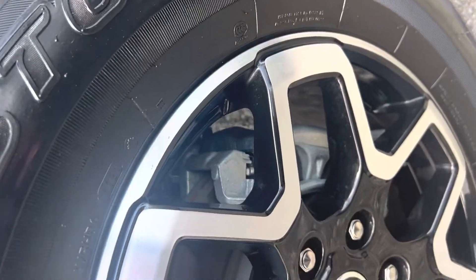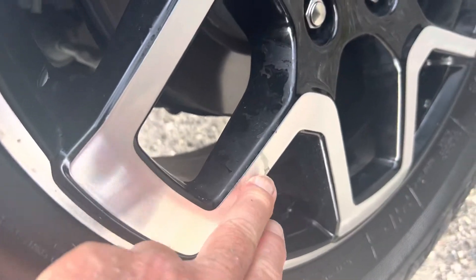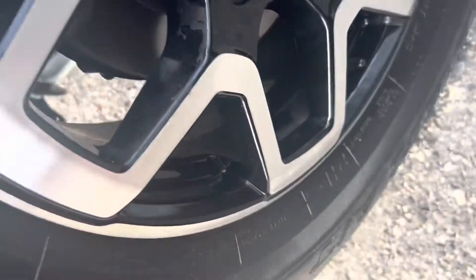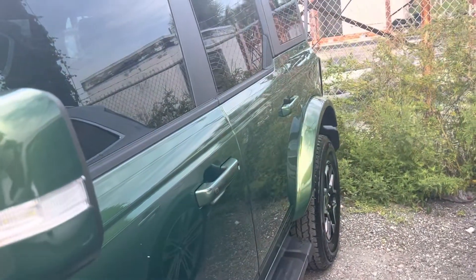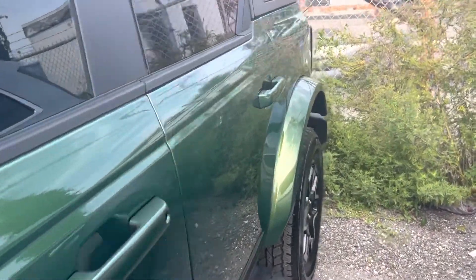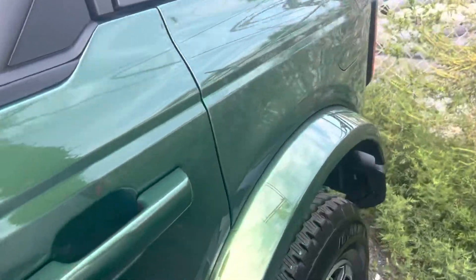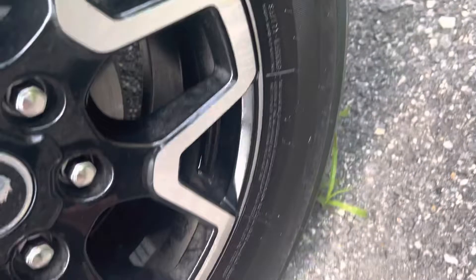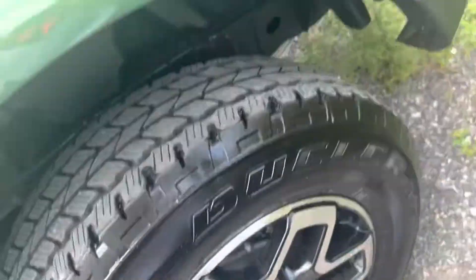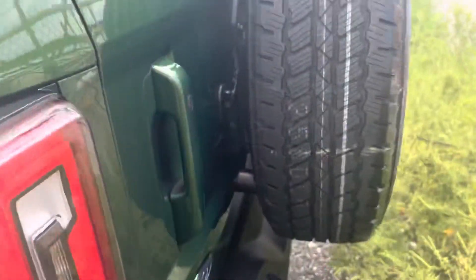If you see something that you think is bad, like right here — it might look like curb rash, but it's just dirt on the wheels. Down this side, looking down at an angle, there's no dings, nothing on it. The vehicle's in perfect condition. Look at this back wheel — same thing, that's just dirt on the wheel. So there's no curb rash on any of these wheels, no damage anywhere.